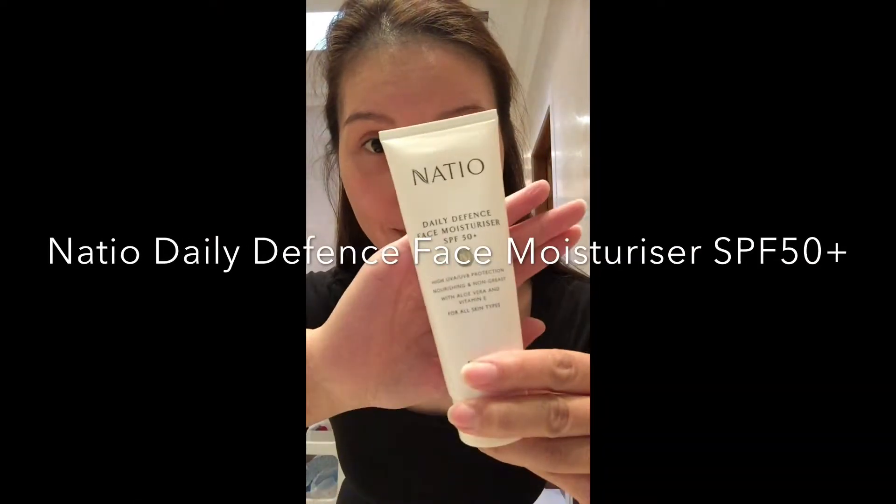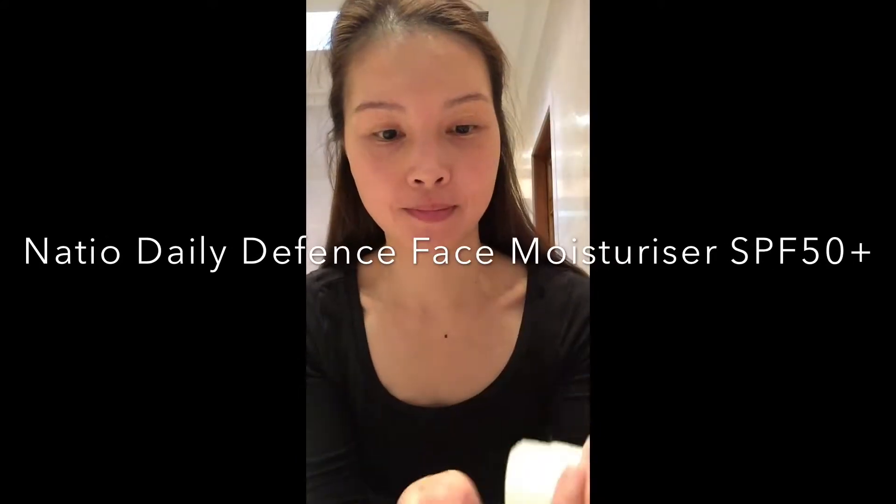So first of all I'm going to start with the Nacio Daily Defense Moisturizer. This is a really good moisturizer because it has sunscreen and the texture is really smooth, so it acts as a really nice base for the makeup.